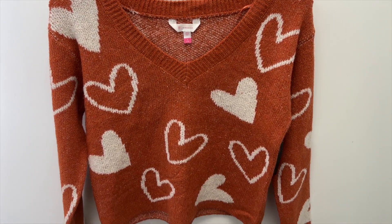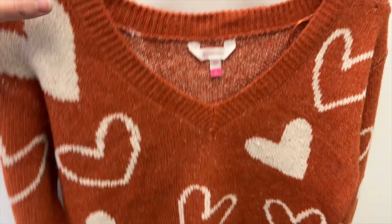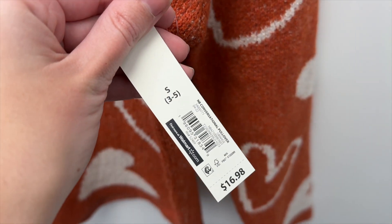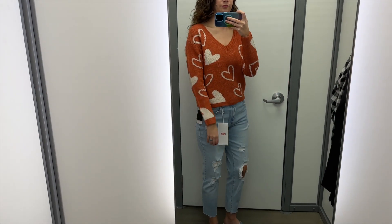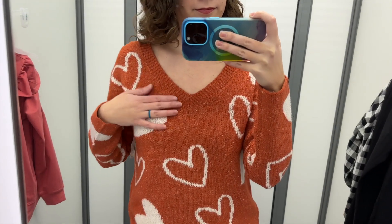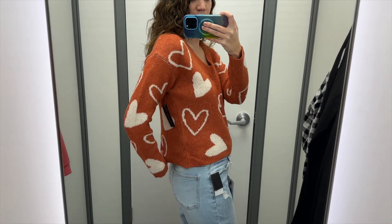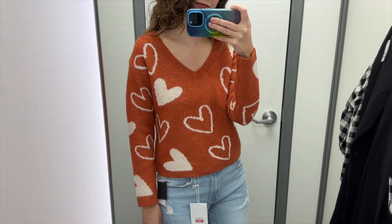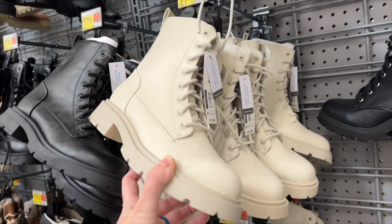I also spotted this orange sweater with cream hearts on it from No Boundaries, Walmart's junior brand. It has a v-neckline and I tried it in a size small for $16.98. I paired it with the mom jeans from the last outfit and I think it's really cute. I love how some of the hearts are filled and some are not. The sweater is very soft and cozy with a slightly cropped length, so I'd probably size up for a more oversized look. I'd pair this outfit with some cream combat boots.